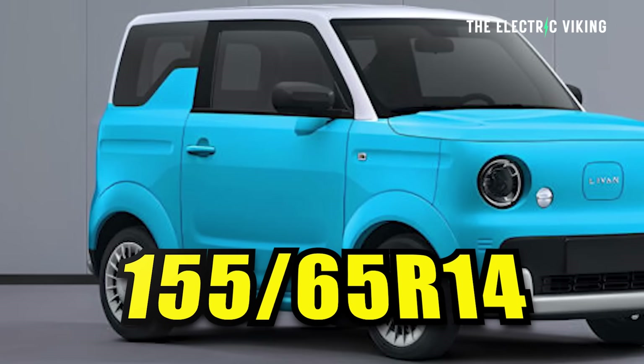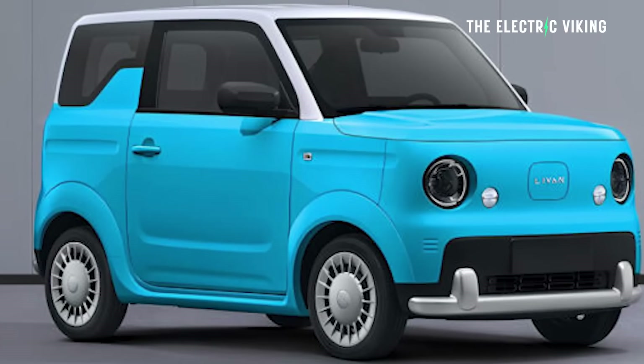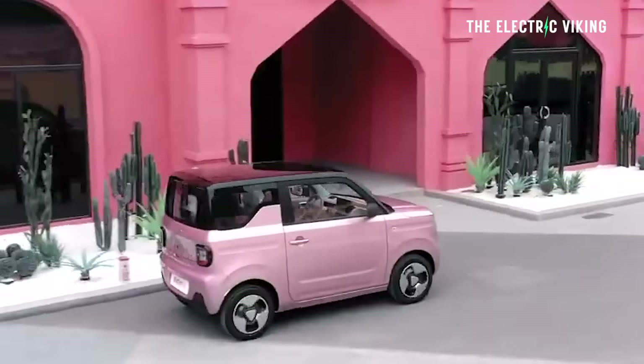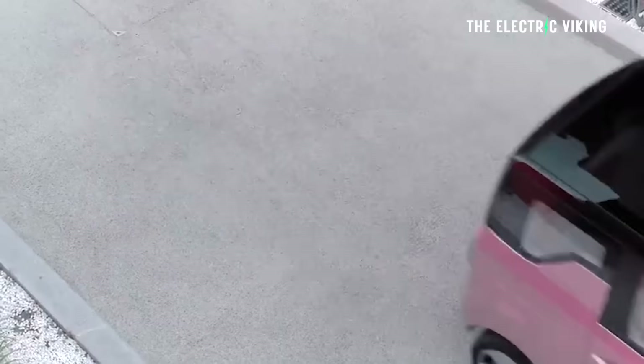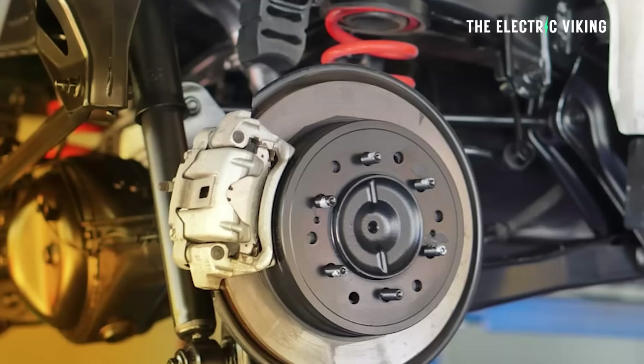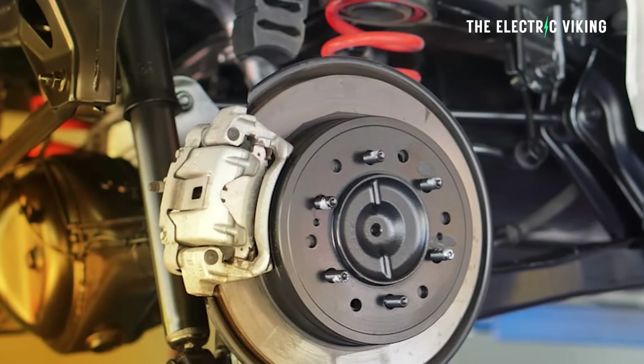The tires are 155 millimeters wide, and that enormously improves efficiency. You're going to get a lot more range out of this car than you would from a traditional electric SUV, for example. What about safety? Apparently it's got anti-lock brakes and airbags, though I'm not sure how many yet.